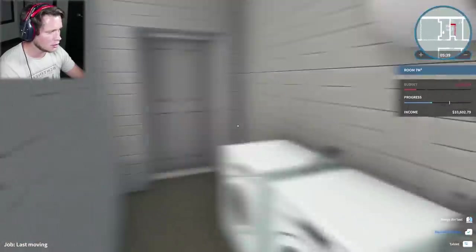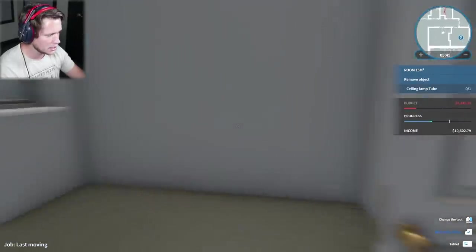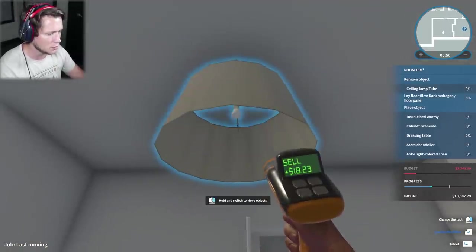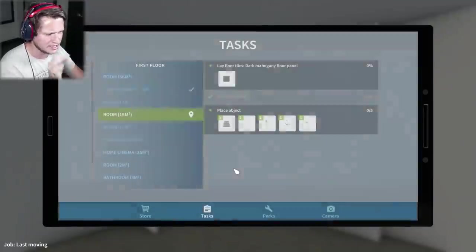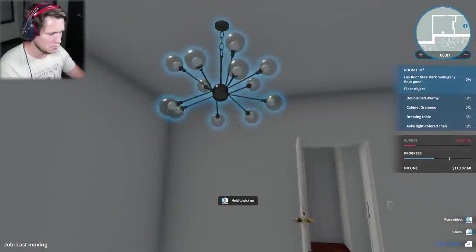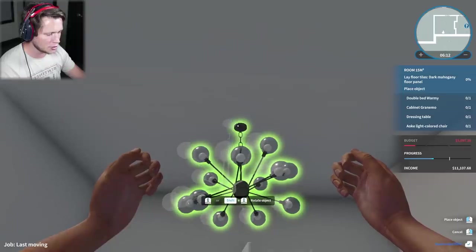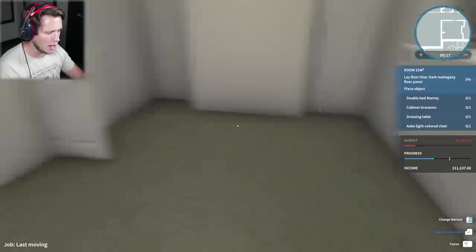Over here is the laundry room - we're not doing anything in there. That's the closet. Let's see what this room is gonna be all about. We're gonna get rid of the ceiling lamp here. We're going for a double bed, cabinet, granimo dressing table, adam chandelier, and an aoki light colored chair. Let's go ahead and grab this chandelier - I love it, this thing looks fantastic. Trying to get this thing centered in the middle of the room. Why do I feel like our guy in this game is so tall? That's a pretty dope chandelier though - I like that a lot, nice and centered.